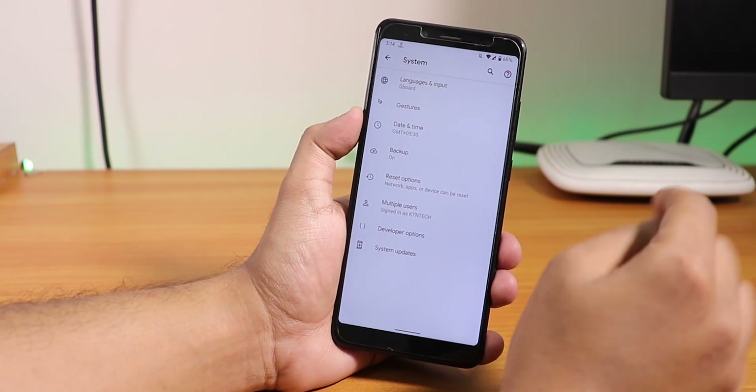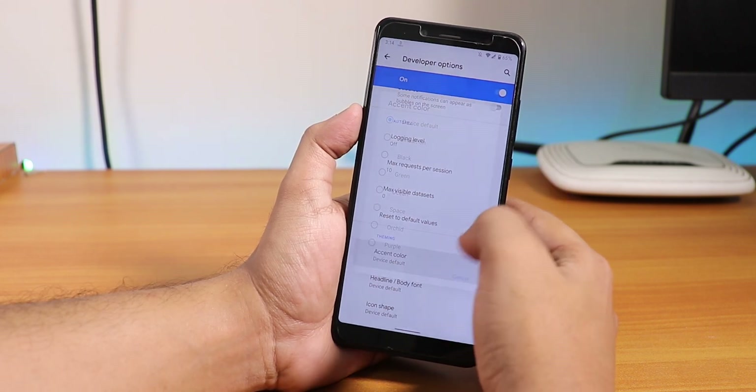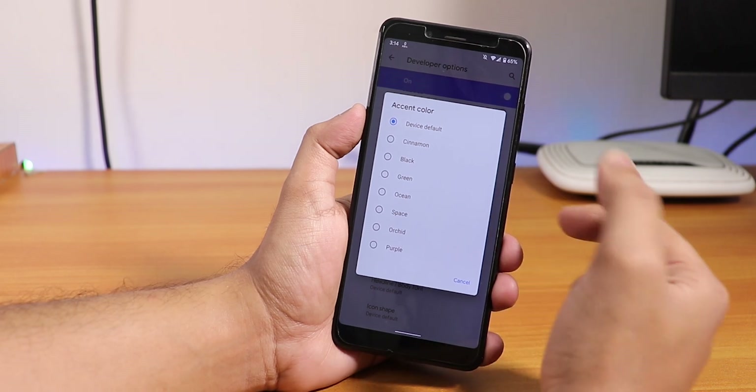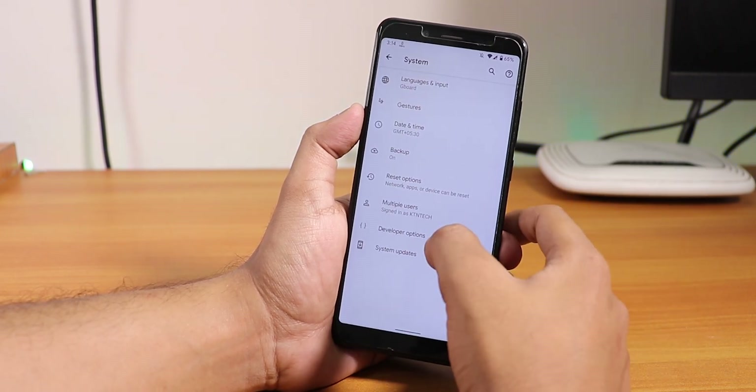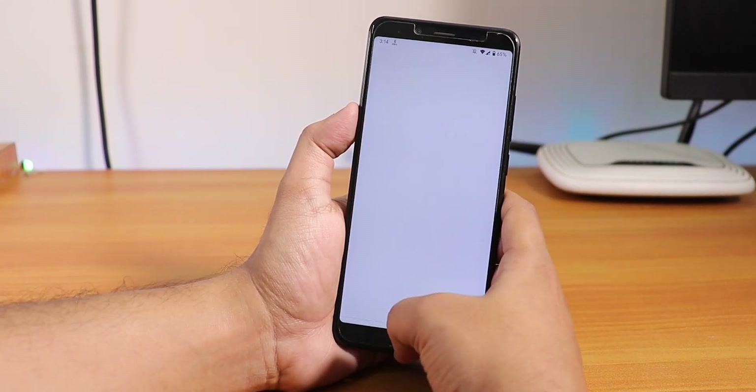In System, if you have developer options enabled, you can customize the accent colors. You have cinnamon, black, green, ocean, and other options for accent colors, but you have to go into developer options for these.